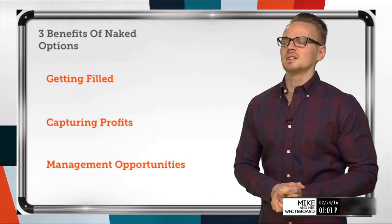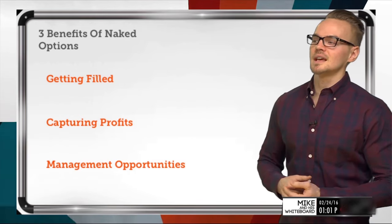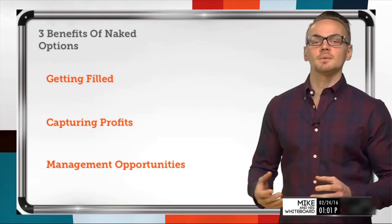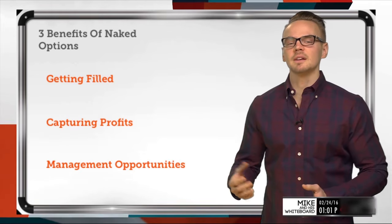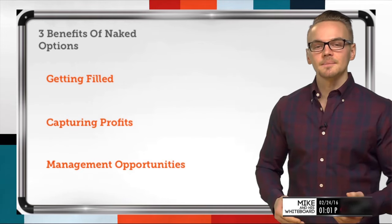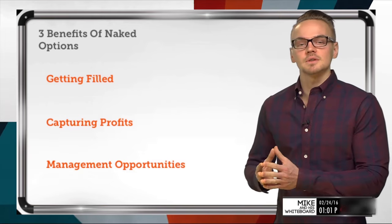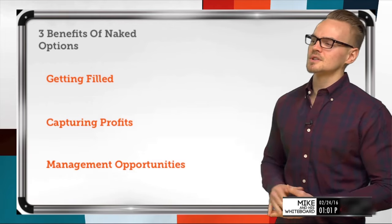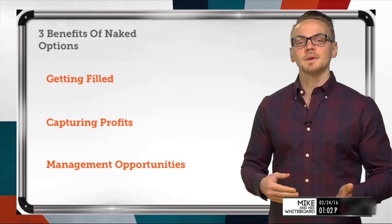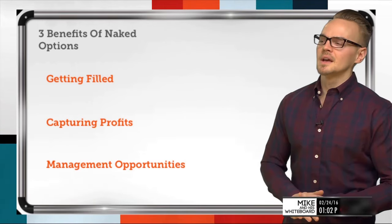The three most important benefits of naked options are: first, getting filled — we're able to get filled on one option much easier than with four, three, or two legs in a trade. Second, capturing profits — we'll look at vega and delta and how it's easier to capture profits with a naked option compared to a spread. Third, management opportunities — being able to turn our losers into winners or scratches is much easier with naked options than with spreads.